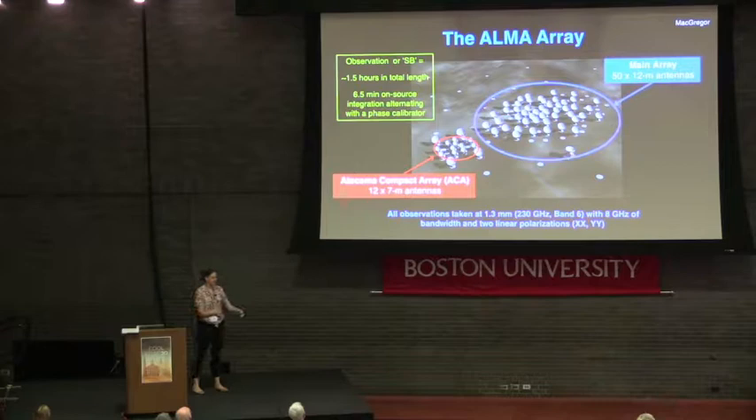A single ALMA observation is called a scheduling block, often abbreviated SB. Each ALMA observation is about an hour and a half in length. During that time, you alternate between your source — observed for about six minutes — and a phase calibrator that removes atmospheric correlations: six and a half minutes on source, a minute and a half on calibrator, and back and forth.